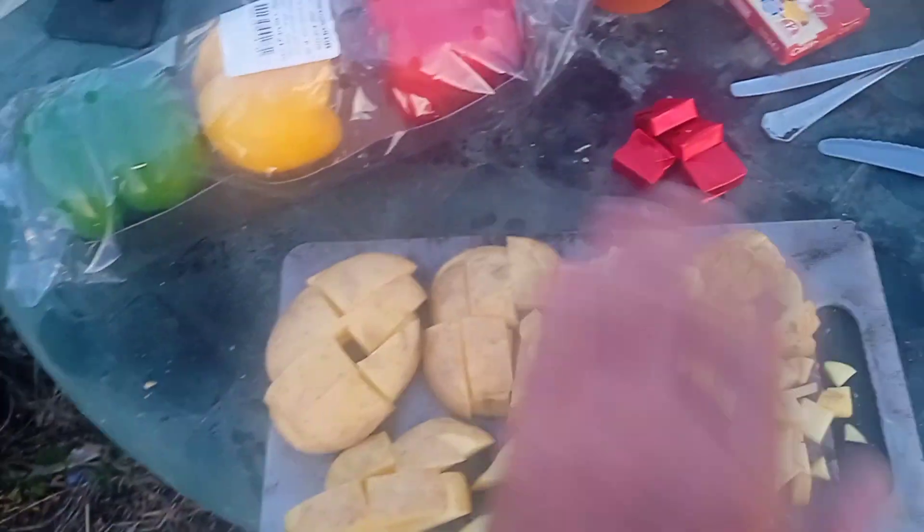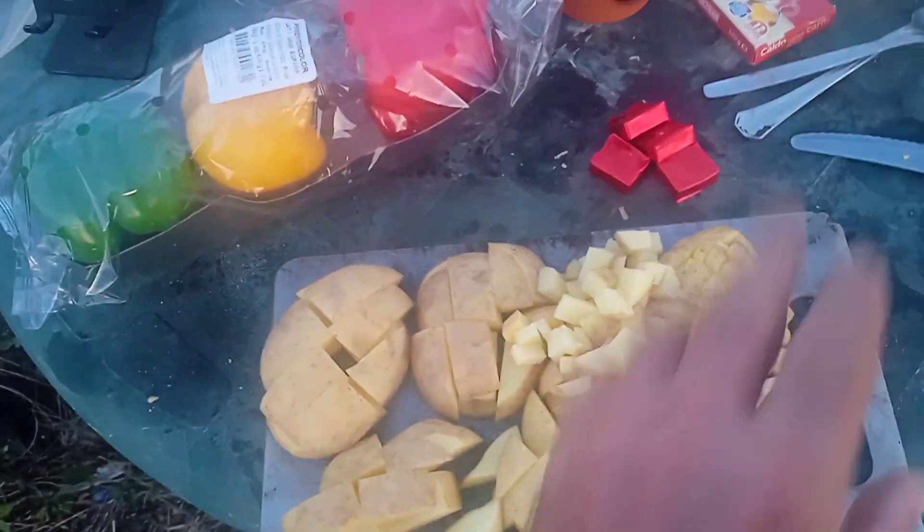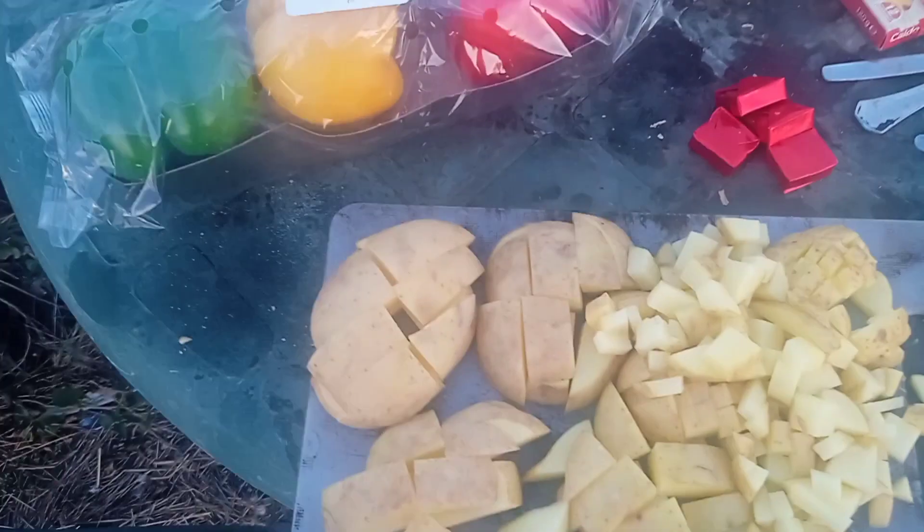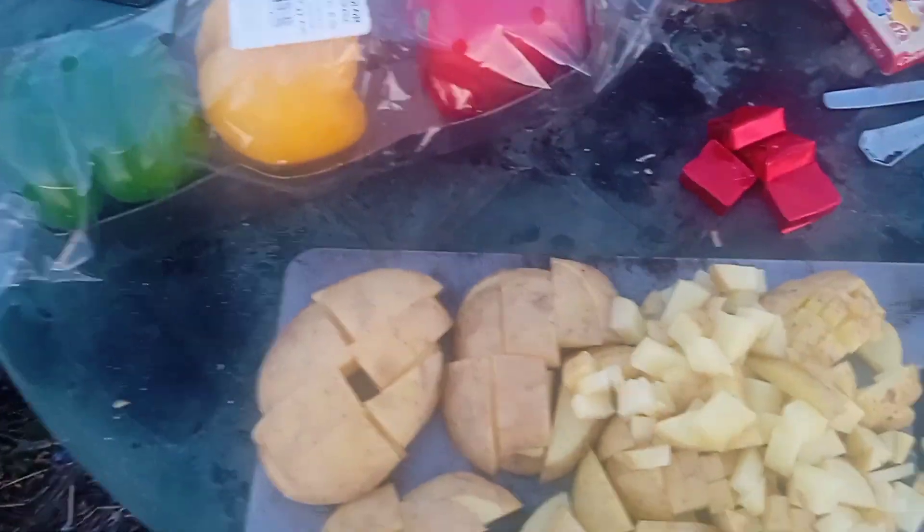I've cut up some potatoes, two different sizes. The smaller ones are intended to dissolve into the liquid and thicken it, add texture. The larger chunks are meant to survive the cooking process and be for eating at the end.